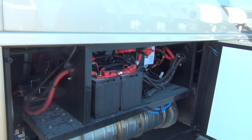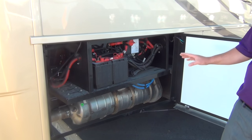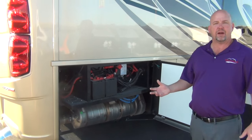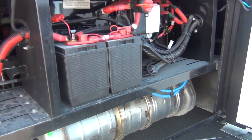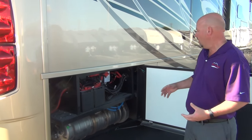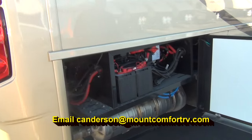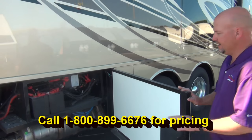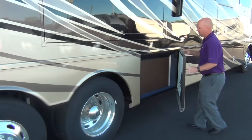Another new feature for 2018: looking in these compartments, in a 2017 model you'd see two big canisters for the after-treatment system — one from 2007 for particulates and one added in 2010 for NOx gases. For 2018 they've combined them into one single canister. That gives us a little more space in these compartments. These are your chassis batteries, and this is your chassis disconnect — put your coach in storage and you can shut that off.